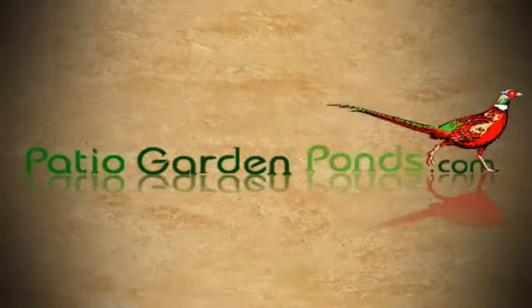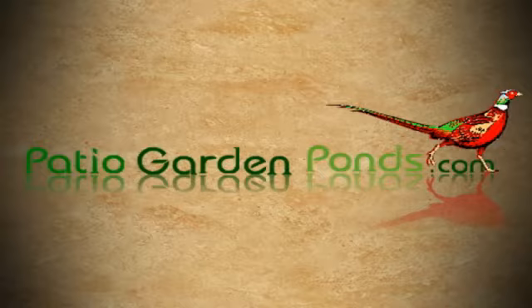Until next time, this is Katrina from Patio Garden Ponds. Thank you.